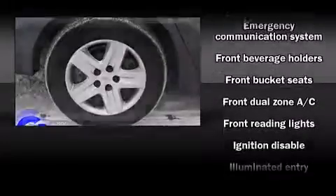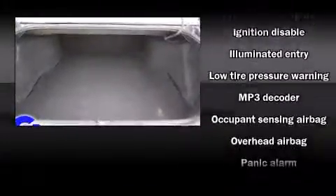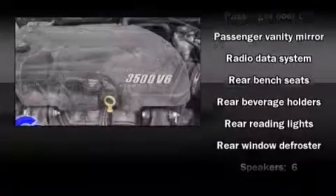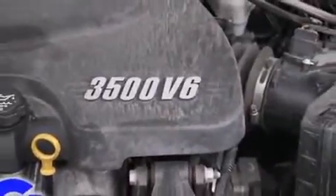Chevrolet also prioritized safety and security with features such as dual front impact airbags, front side impact airbags, traction control, a panic alarm, OnStar, and four-wheel disc brakes with ABS. For added security, Dynamic Stability Control supplements the drivetrain.